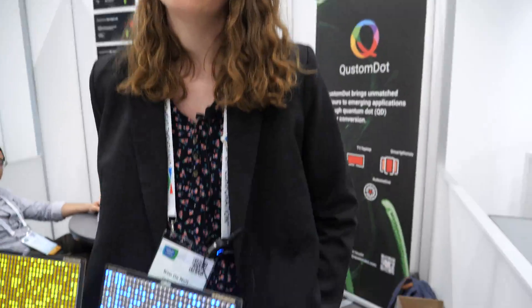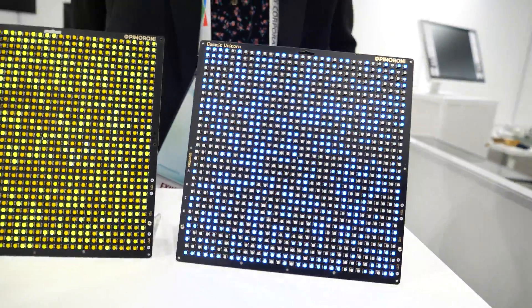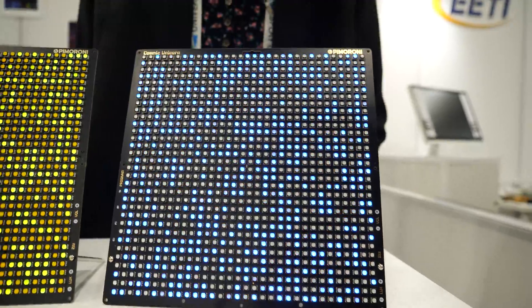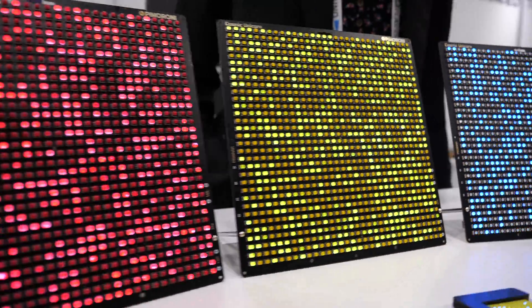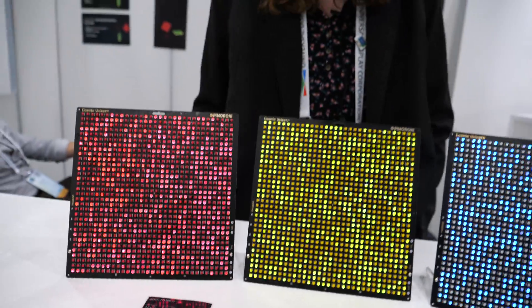So you combine with the micro LEDs? We only produce the quantum dot material, not the LEDs. So our customers are basically the LED manufacturers. So which is your partner in this demo? This we did ourselves. Yeah, this is just drop casted, so it's not very difficult.